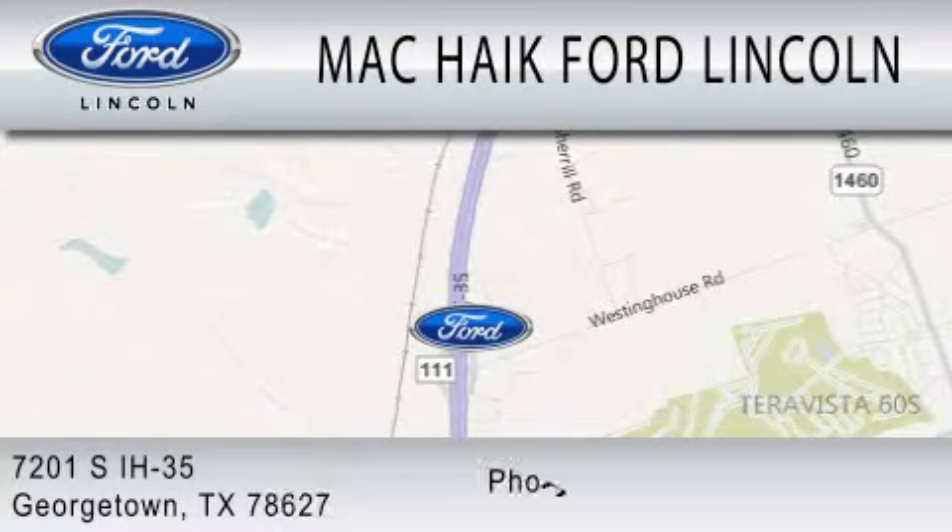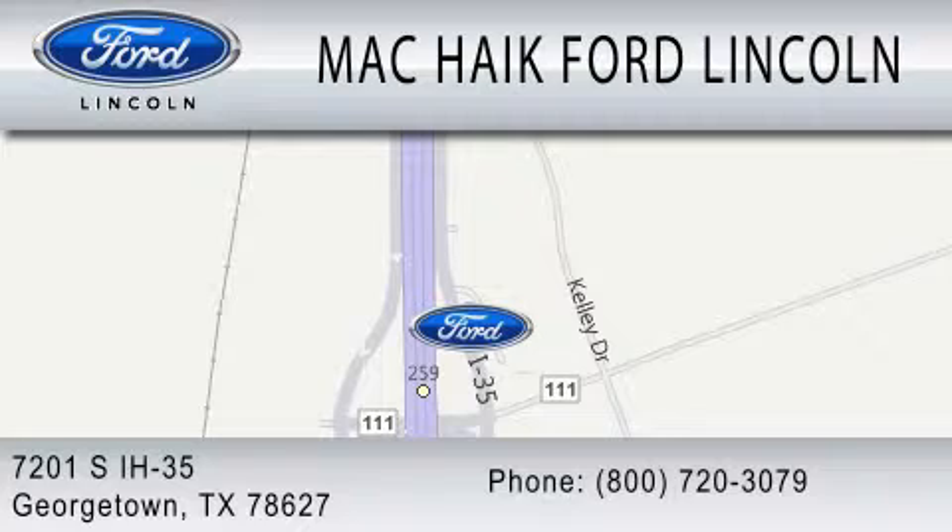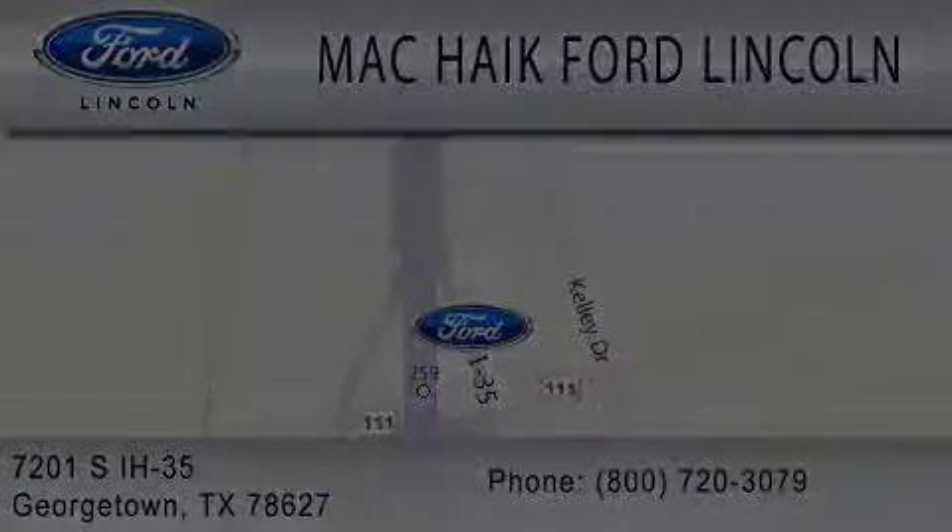We're located at 7201 South Interstate Highway 35 in Georgetown. We'll be right back.